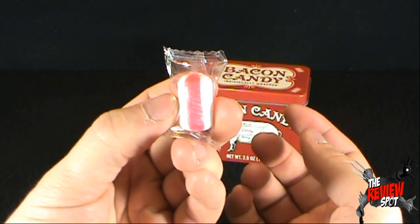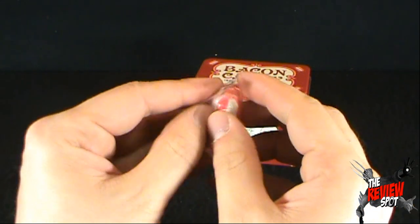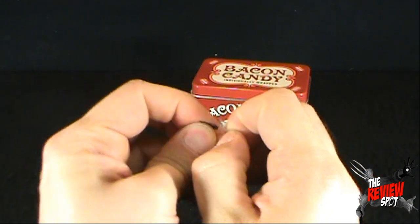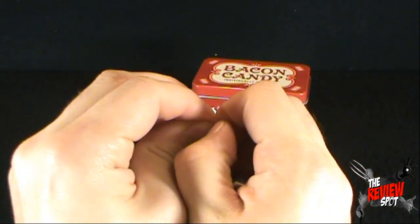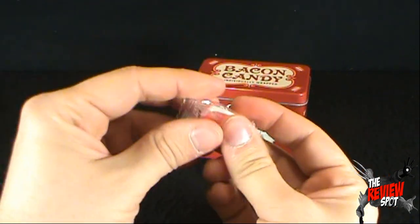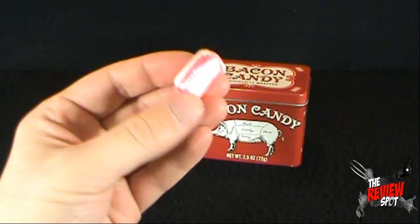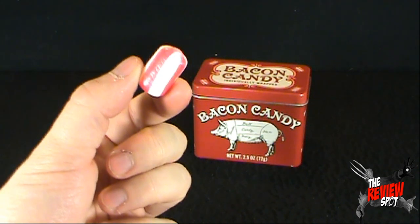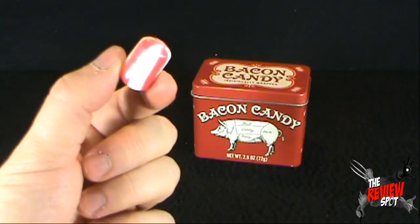It looks like a sort of ribbon candy, and I like ribbon candy like the next guy — well except for that guy there, he doesn't like ribbon candy, but his opinion means nothing to the rest of us. I'm going to get this opened up here — Hank, please help me — thank you. We've got the ribbon candy that apparently tastes like bacon. The only way I'll know for sure, and to validate this, I'm going to give this a try and let you guys know what I think. Bacon candy, give this a try.